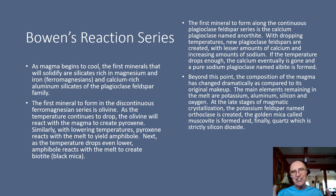Bowen's reaction series is essential in the understanding of how igneous rocks actually form. As magma begins to cool, the first minerals that will solidify are silicates that are rich in iron and magnesium — what we call the ferromagnesian minerals — and also the calcium-rich plagioclase feldspars. The first mineral that forms along the ferromagnesian series is the mineral that we call olivine. Once olivine forms as a solid crystal in the magma, as the temperature begins to drop more, the olivine reacts with the magma to give you the next mineral in line, which will be the pyroxene.